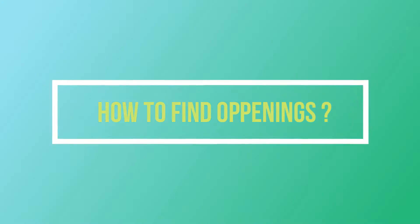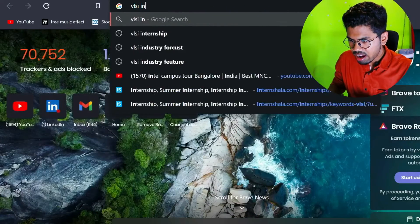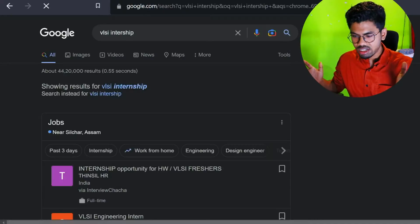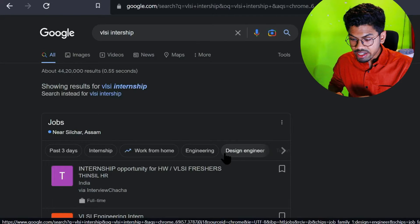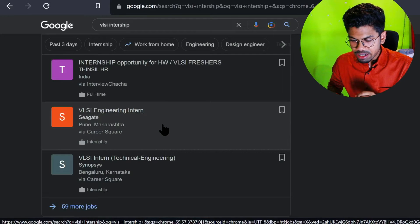Now the main question: how to know about openings? Nobody will send you emails saying there are openings at Intel or Microchip - you need to search. The easiest way is Google. For example, I'll type 'VLSI internship' and it gives some results. You can also specify the company - for example, typing 'Micron internship' gives direct results.